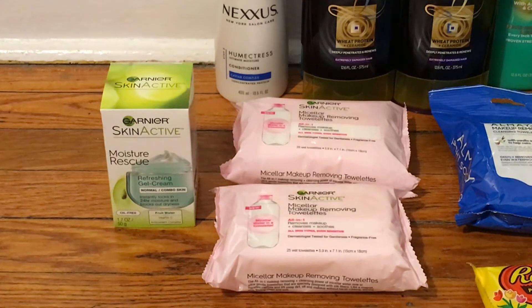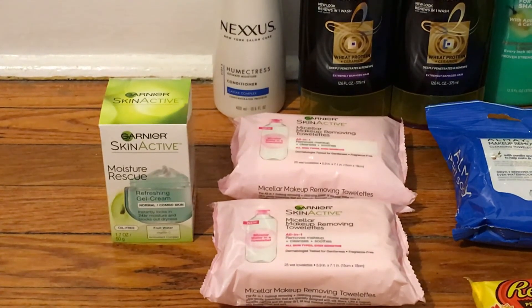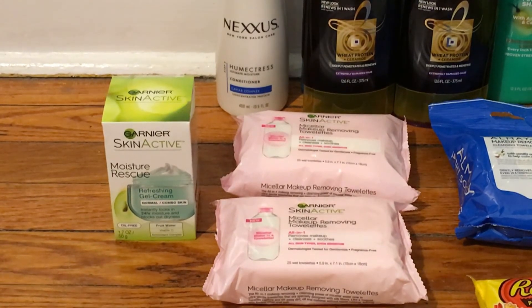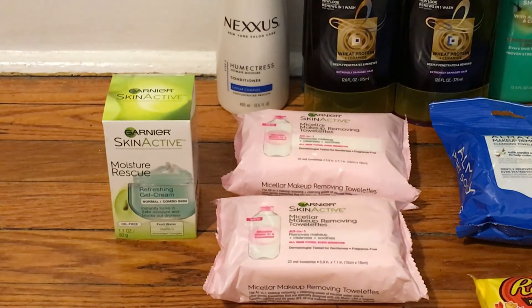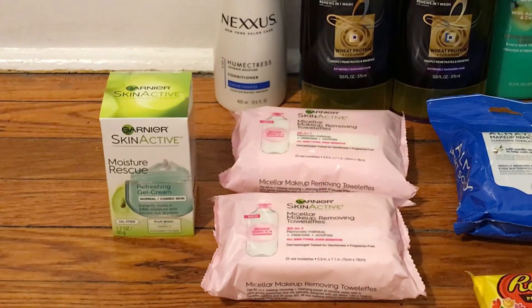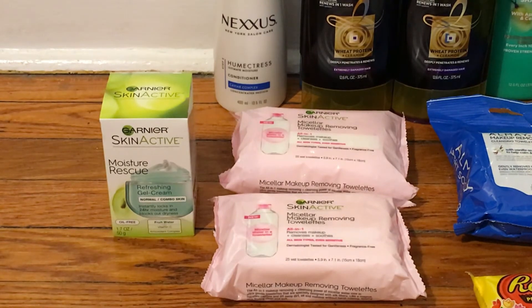I also had $2 off one Garnier coupons and used two of those — they're available in the inserts as well. That brought my total down to $15.47. I had a $5 off $22 CRT, which is why I picked up three items to hit that $22 threshold — that brought me to $10.47. I also used a $3 off two Garnier facial care CRT, bringing it to $7.47. After the $5 Extra Buck back, they were $2.47 total or $0.82 each, and it counts toward beauty.